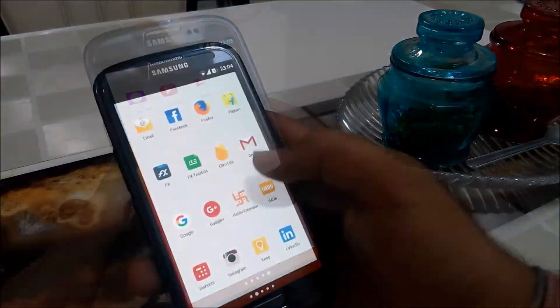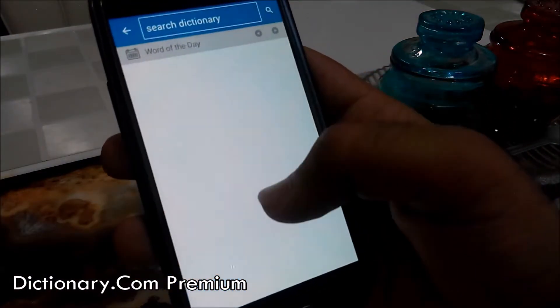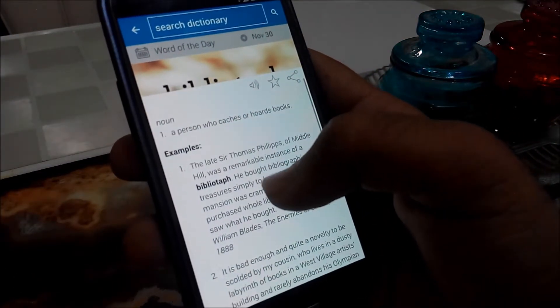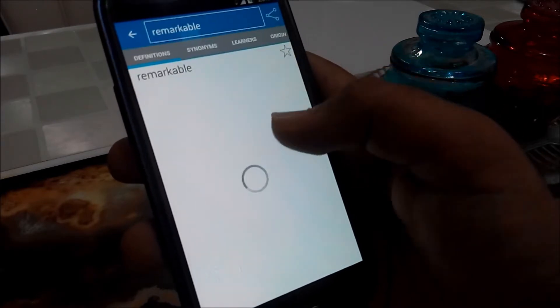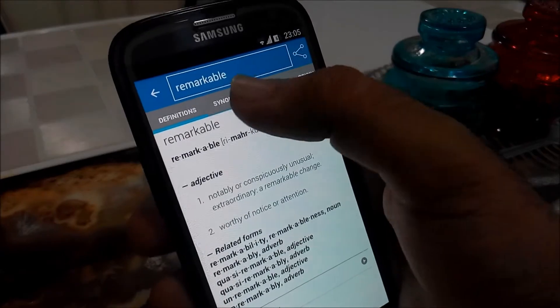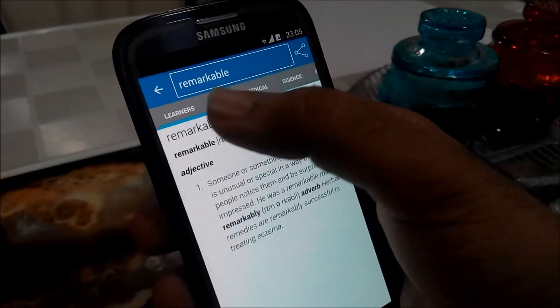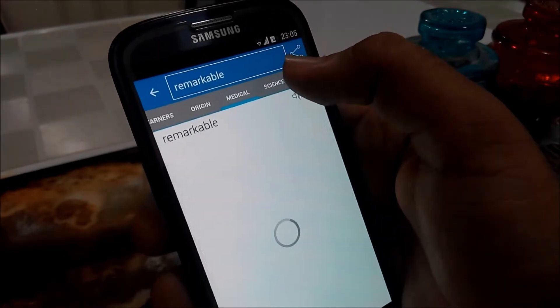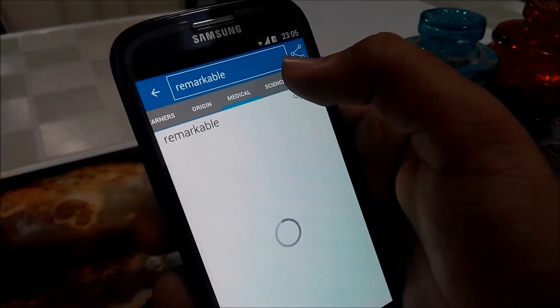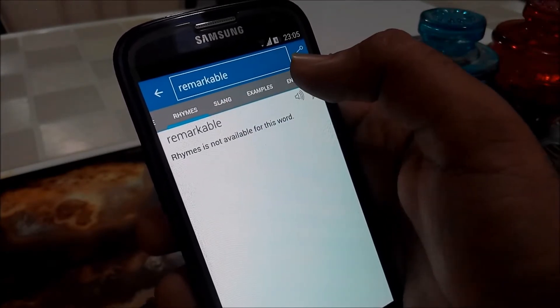The third one on the list is the Dictionary Premium app. It is one of the best dictionary apps available in the Play Store at Rs. 247, that is around 3.70 US dollars. The free version of this app is also available. The premium version lets you enable features like Encyclopedia, Slang Dictionary, Phrases, Medical Dictionary, Rhyming Dictionary, Science Dictionary, and of course you can even get rid of ads.